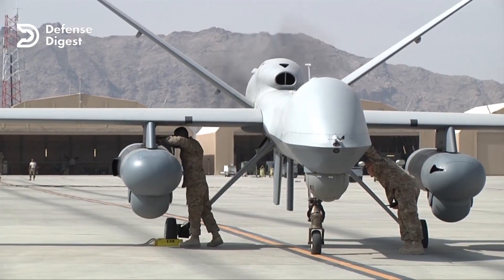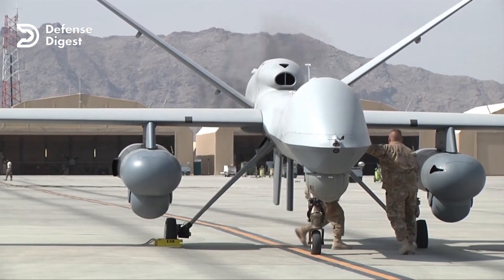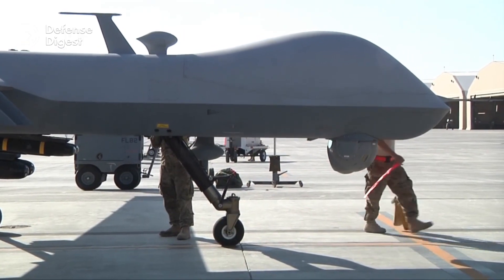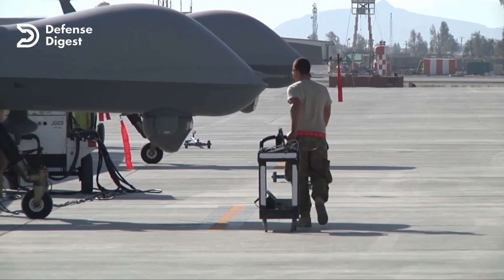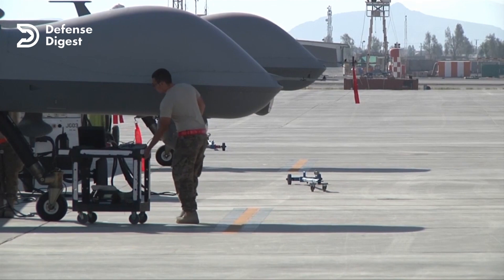The MQ-9 Reaper has been deployed in various conflicts and operations around the world, including in the Middle East, Africa, and South Asia. It has played a crucial role in counterterrorism operations, providing precision strike capabilities against high-value targets, as well as conducting surveillance and reconnaissance missions to support friendly forces.